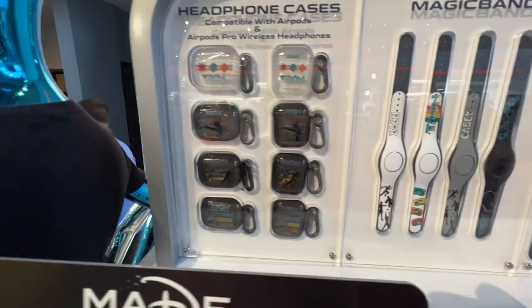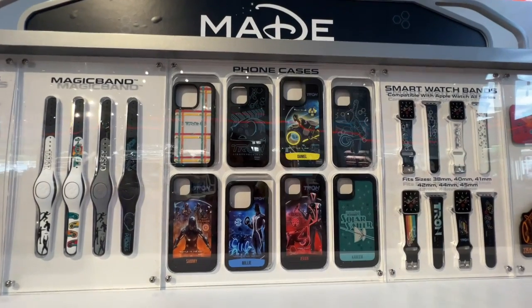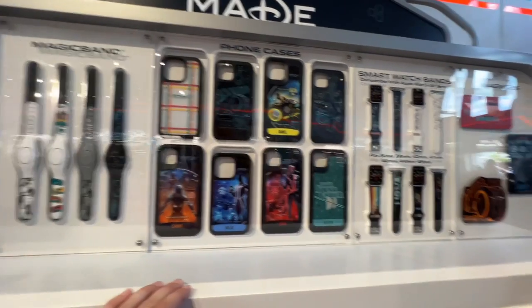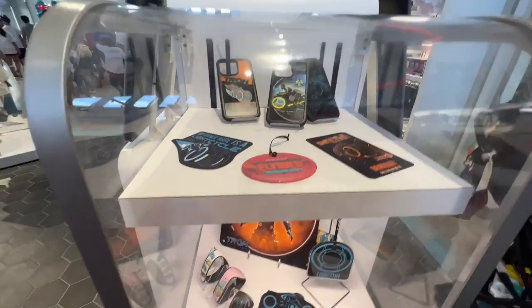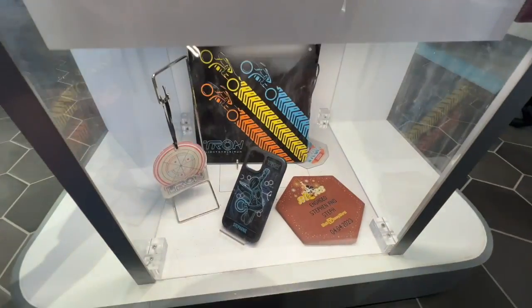I don't particularly like any of the phone cases — maybe one or two are okay. Here are the watch bands and the magnets. There's also that one shirt — 'Winning is our destiny' because that's what Clue always says in the movie — that's $30.